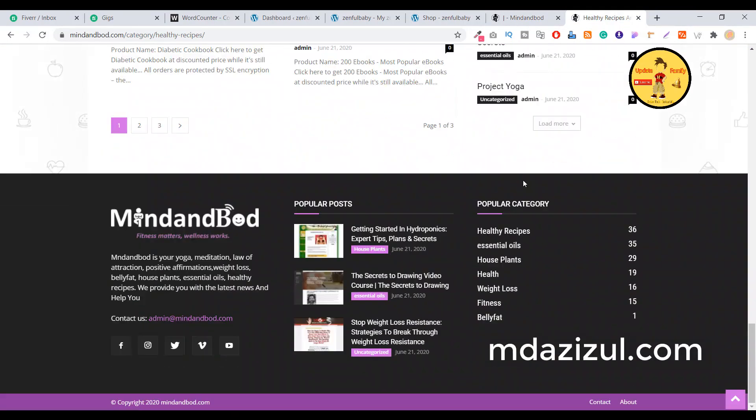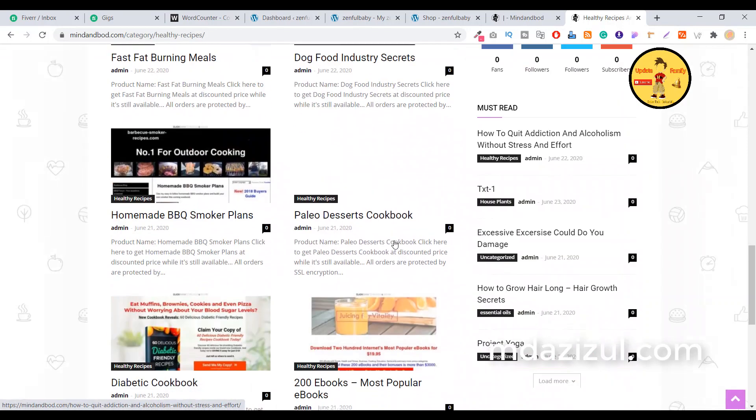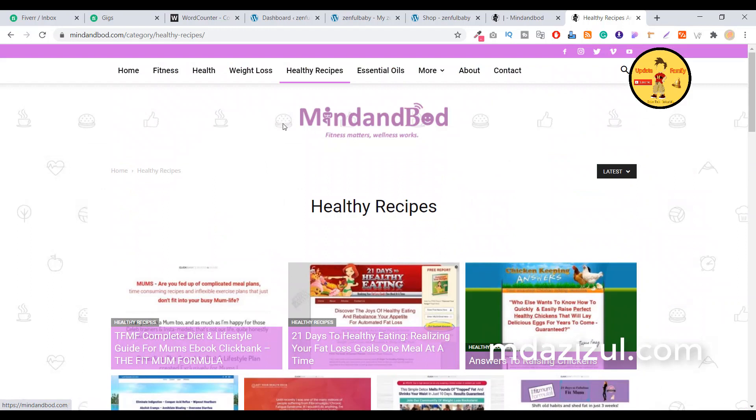If you want me to create this type of website for you, you can easily manage and edit everything — you don't need any coding knowledge. You can easily customize or manage this website. It's a very simple website. If you want to check it out, it's something like mindbod.com.